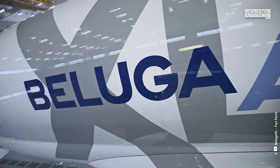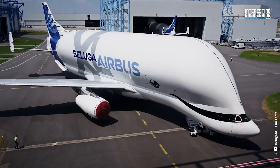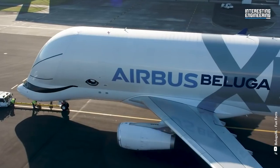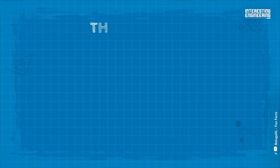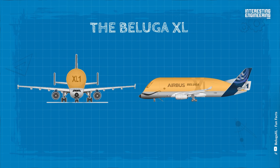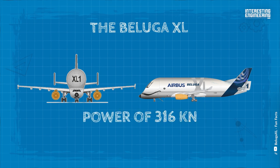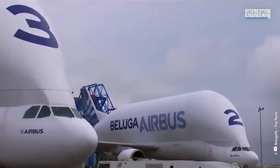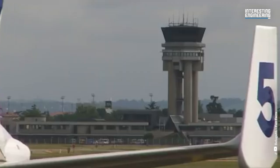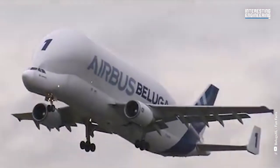The Beluga XL is a cargo aircraft with an impressive capacity of 56 short tons, roughly equivalent to the weight of 8 fully grown elephants. Its dimensions include a length of 207 feet, a height of 62 feet, and a wingspan of 197 feet, with a wing area of 3,893 square feet. The Beluga XL is equipped with powerful Rolls-Royce Trent 700 turbofan engines, each capable of producing a maximum thrust of 71,000 lbf. Its exterior paint features a unique and delightful smiling Beluga whale design. The first Beluga XL was delivered to Airbus Transport in January 2020, and it is set to be joined by five more aircraft, with the final aircraft planned to enter service by 2024.